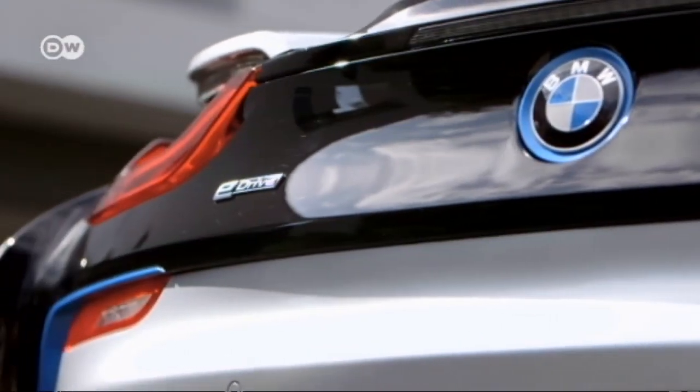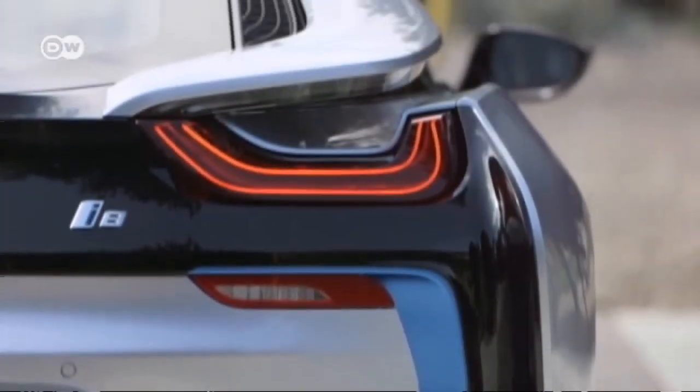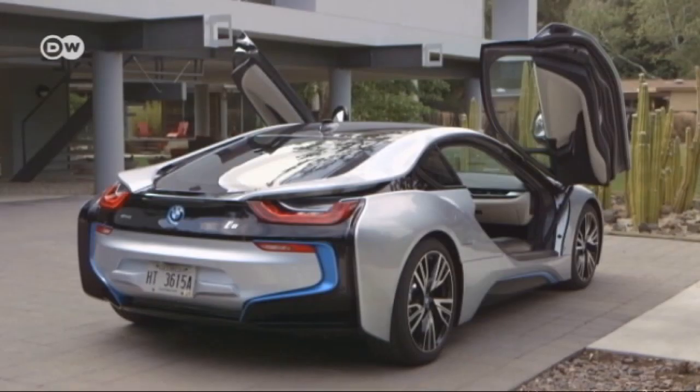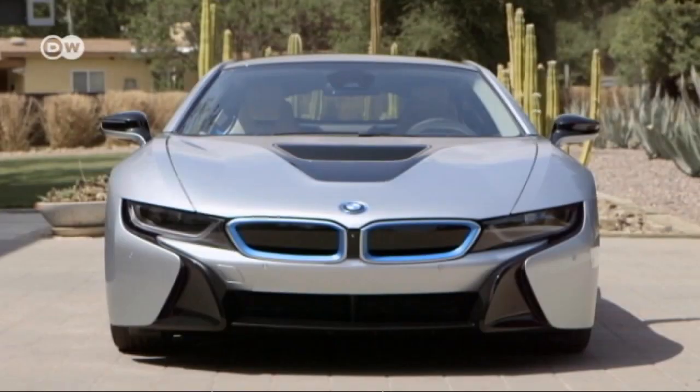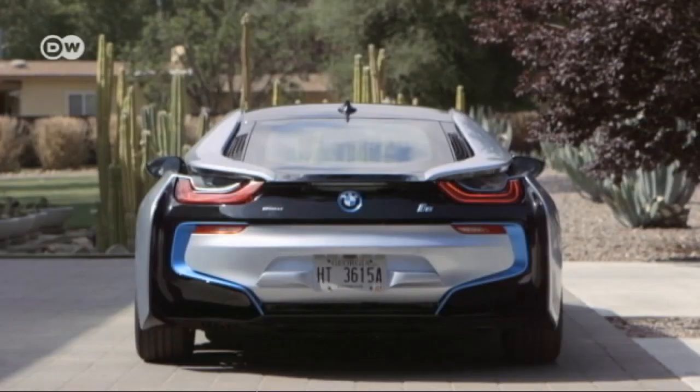The rear is an eye-catcher, and its wing-shaped tail lights are futuristic without looking out of place. The scissor doors set an optical highlight and fit perfectly in the overall appearance. LED lamps front and back are standard equipment.